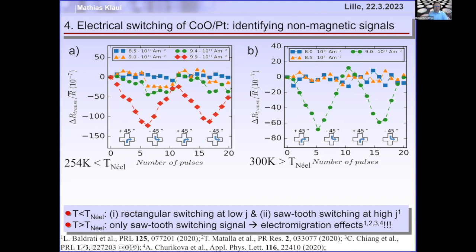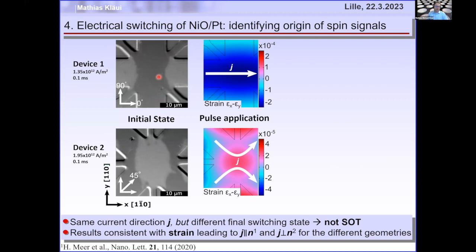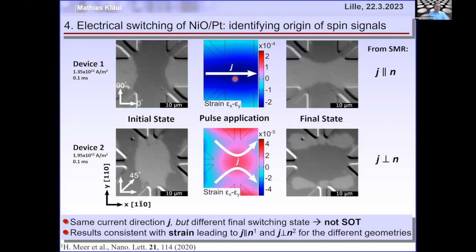Now we know which electrical signals correspond to real magnetic switching. To understand what the real magnetic switching mechanism is, we made two different samples: one with current flowing left to right, another with current in a flower shape — but the center has the same current orientation in both. If it were spin-orbit torque, both should give the same switching at the center. But they don't: one switches black to white, the other white to black.